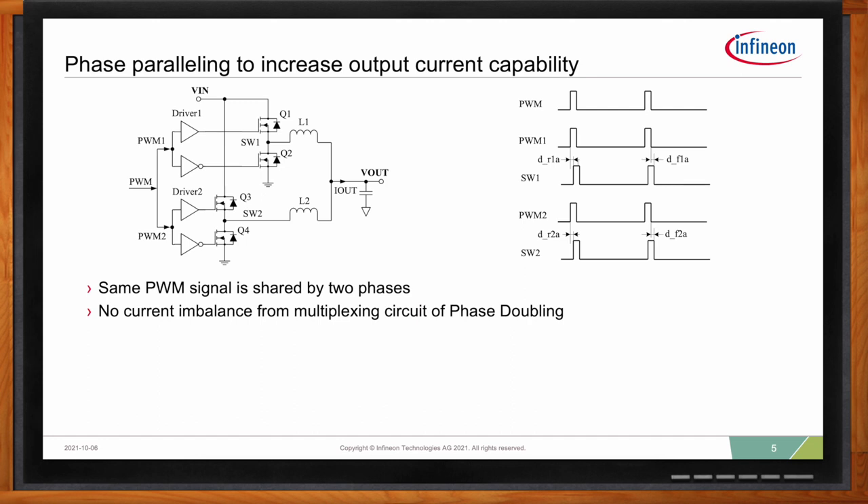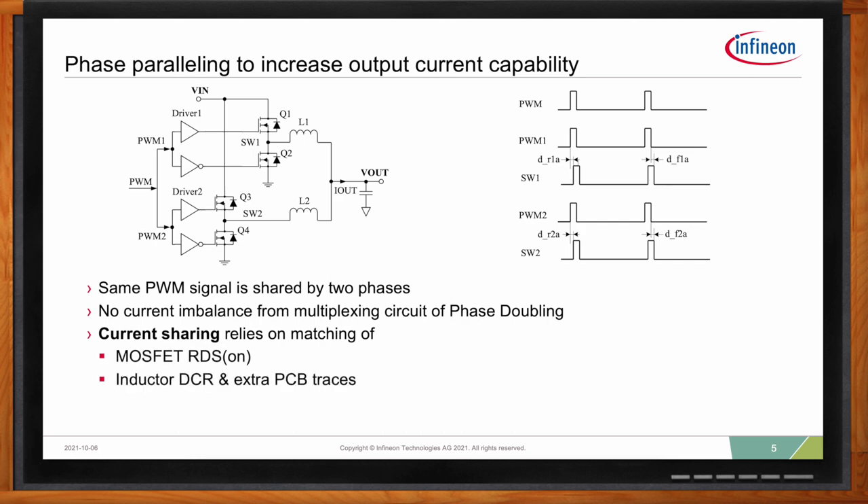A 16-phase controller can be scaled to 32 phases, effectively 2x in per-phase current capability. With phase paralleling there's no need for a phase doubler IC, which reduces the cost and size of the solution. The same PWM from the controller is shared by two phases, which avoids the current imbalance issue experienced with the phase doubler. Current sharing in this case relies on MOSFET RDSon, inductor DCR, and PCB resistance, as well as tight MOSFET driver distribution, which Infineon optimizes in design.